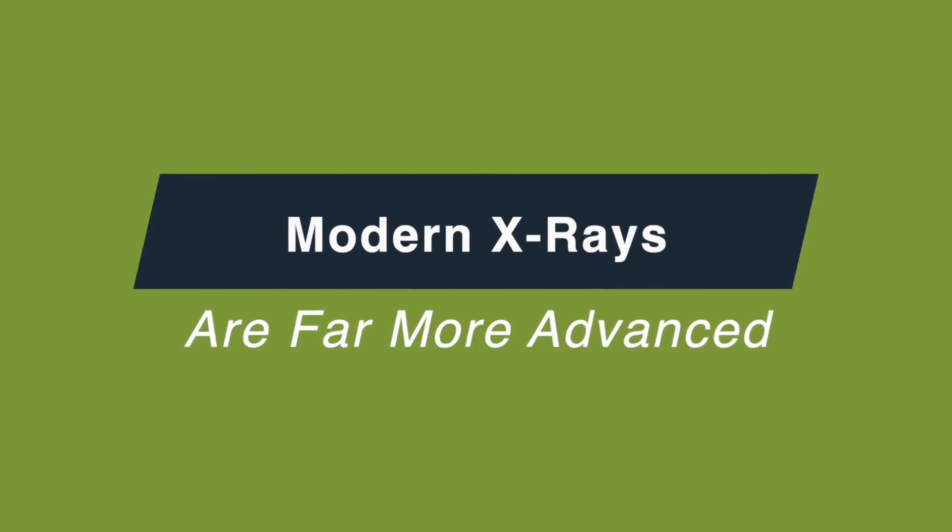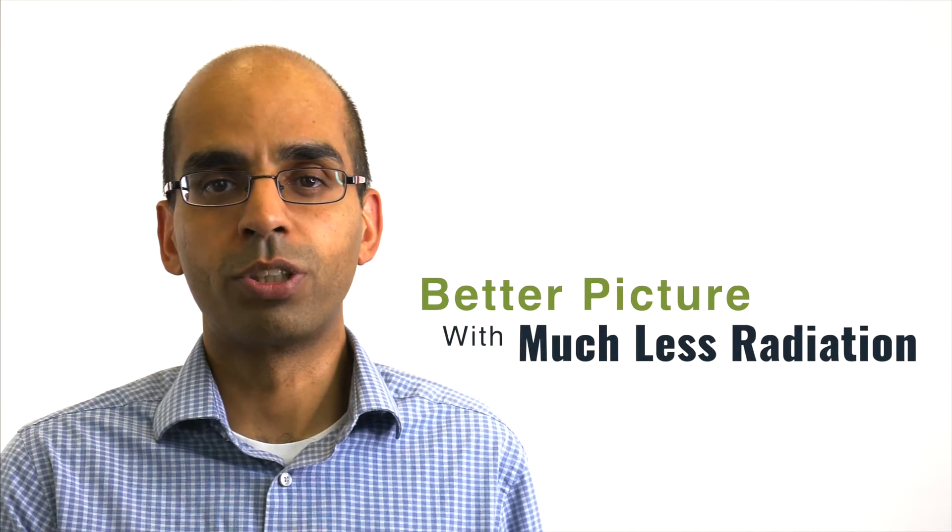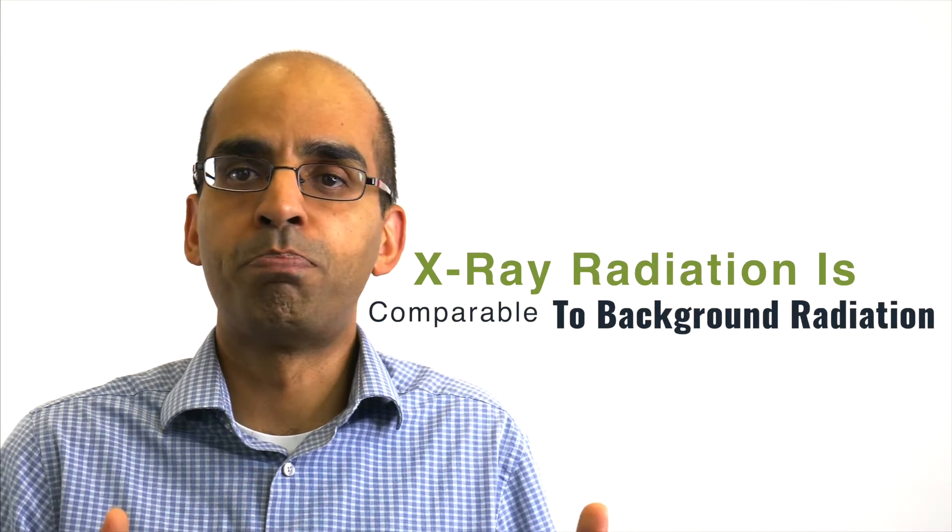Modern digital x-rays for dentistry are far more advanced than they used to be — just like how digital cameras for our phones are so much better today than they were 10 or 20 years ago. Modern digital x-rays are far better, much more clear, and also much more sensitive. That means they can get just as good, if not a better picture today with far less radiation than what was needed 20 years ago. As a result, the amount of radiation from the average digital x-ray is now comparable to the background radiation that the average human being receives in a 24-hour period — just from being outside in the sun and other sources. And that shows that it is incredibly safe.